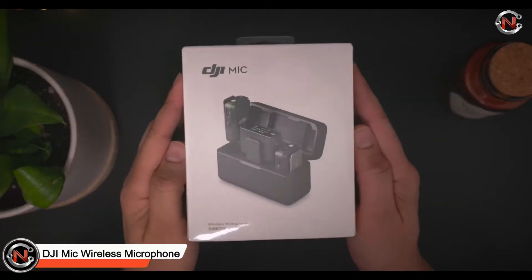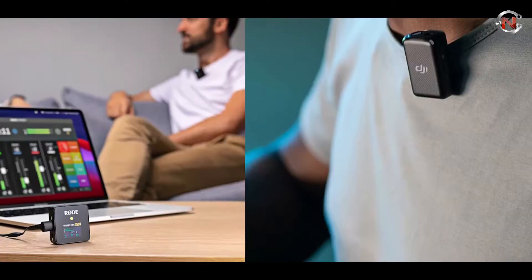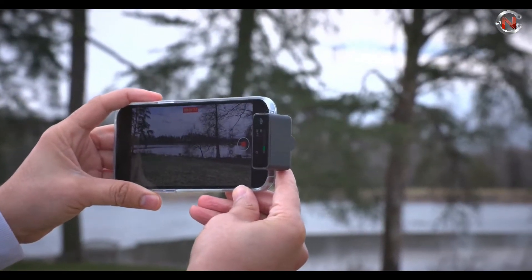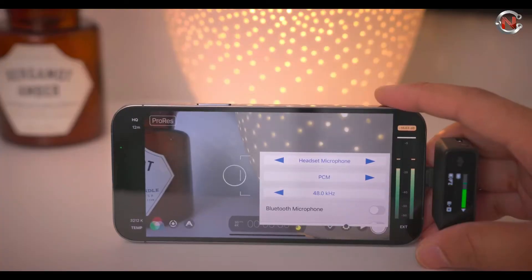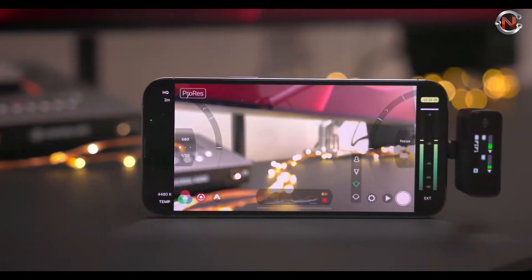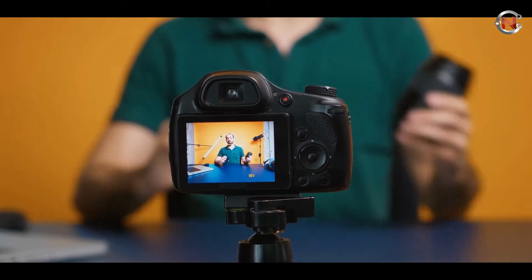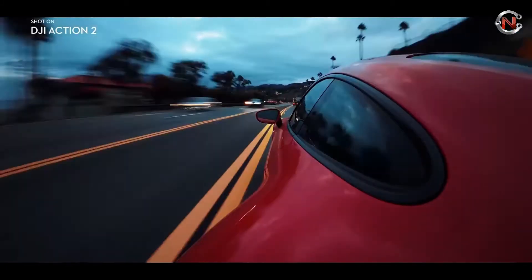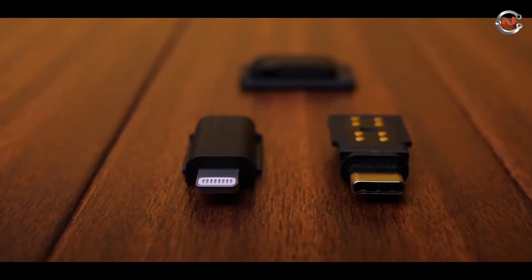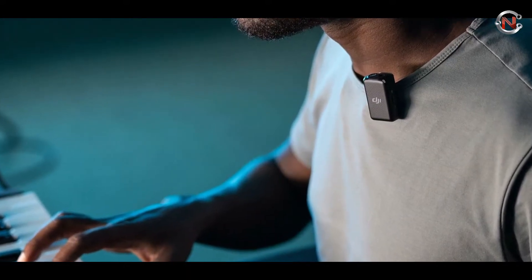DJI Mic Wireless Microphone System. Vloggers and other artists may capture two-channel audio at distances up to 820 feet with the DJI Mic Wireless Microphone Kit. Two transmitters, one receiver, a portable charging case, wires, and windsock, and a 3.5mm TRS to USB adapter are all included in this wireless mic package. By precisely replicating tone across a large frequency range, the DJI Mic enables you to capture high-fidelity professional audio. Recordings can be done independently from each channel, or the two channels can be merged for post-production flexibility. The receiver's touchscreen display allows you to quickly access channel selection, input and output settings, and other important functions. Both transmitters include 14 hours of internal storage to prevent audio loss and other problems.